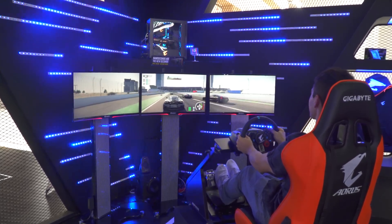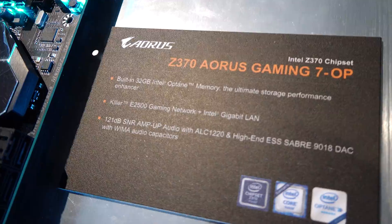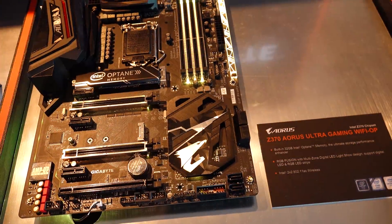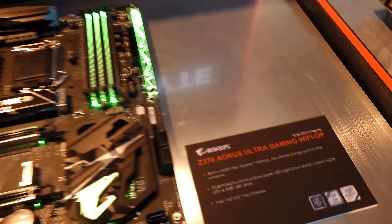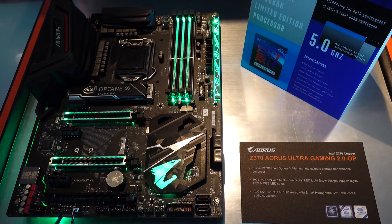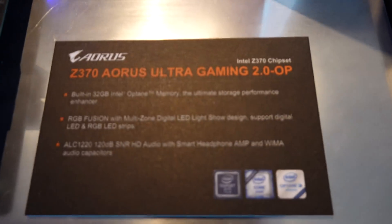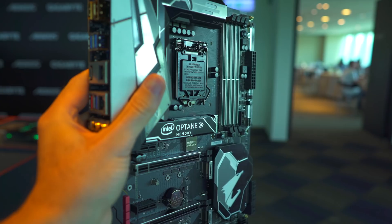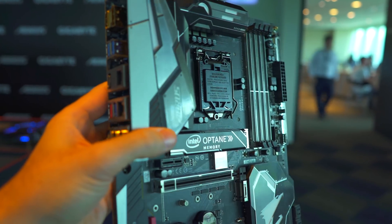Also from Gigabyte, they now have Optane memory built in on three different SKUs of their motherboards: the Z370 Gaming 7 OP, the Ultra Gaming Wi-Fi OP, and the Ultra Gaming 2.0 OP. The 'OP' extension means that Optane memory is baked into the motherboard, so you don't have to purchase it independently if you want to use that technology.